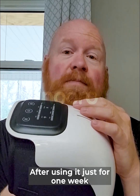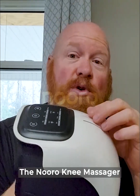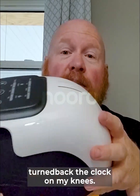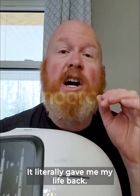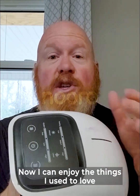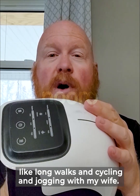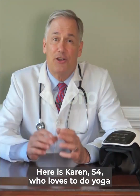After using it for just one week, I canceled my surgery and continue using it to this day. The Neuro Knee Massager turned the clock back on my knees. It literally gave me my life back. Now I can enjoy the things I used to love, like long walks and cycling and jogging with my wife. Thank you, Neuro.